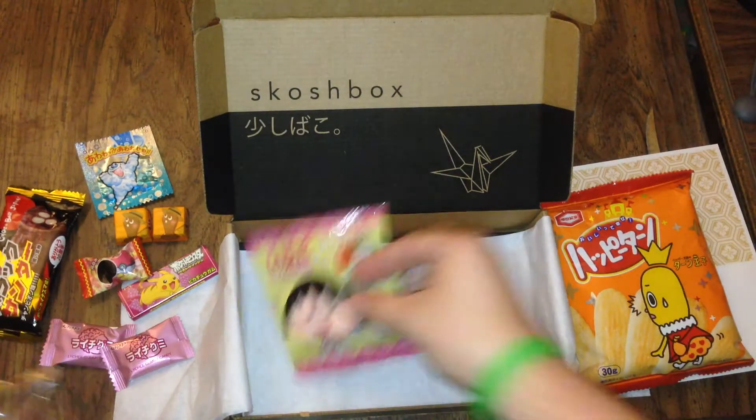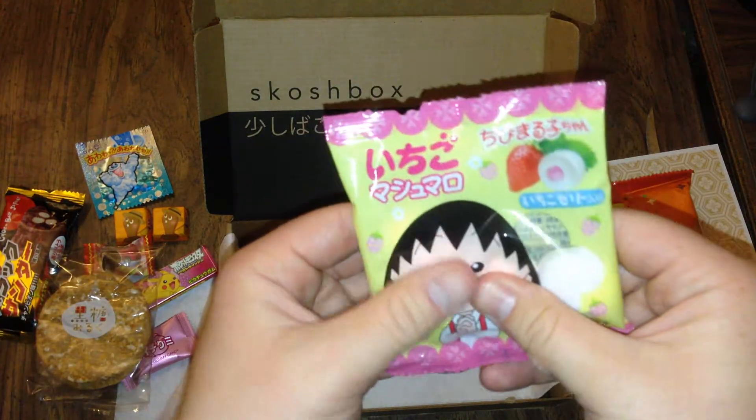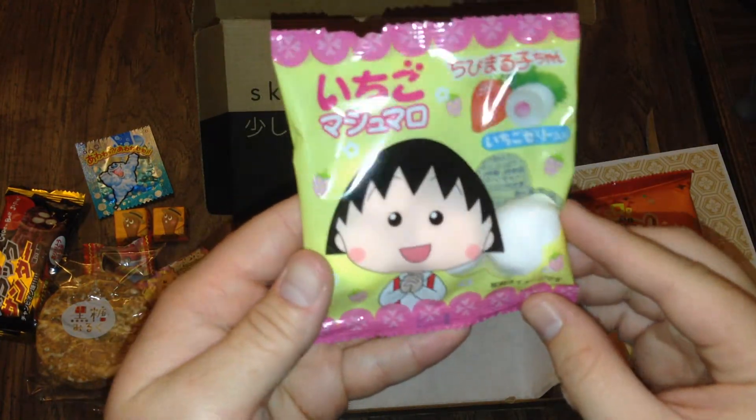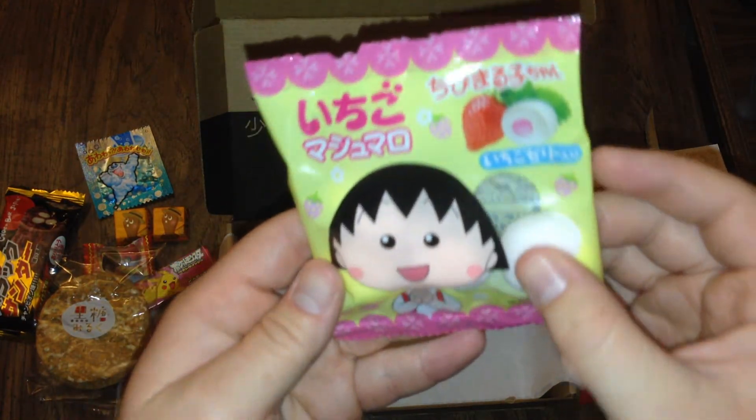Cool package. And last but not least, ooh, more gummies! These look like they're strawberry filled gummies. Can't wait to try those — super soft.